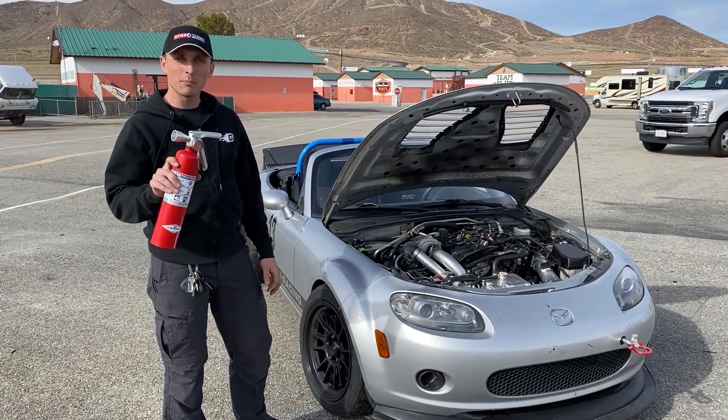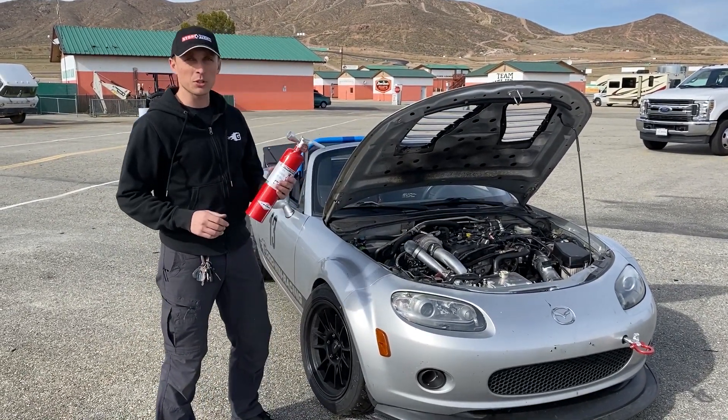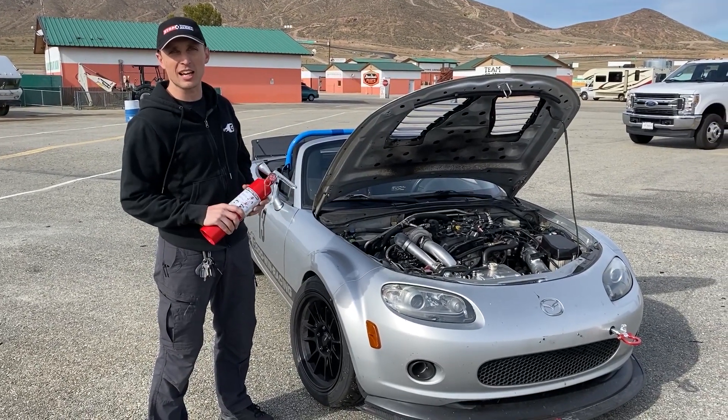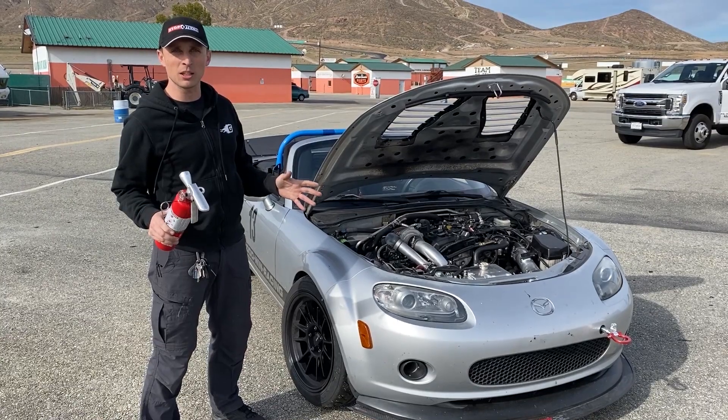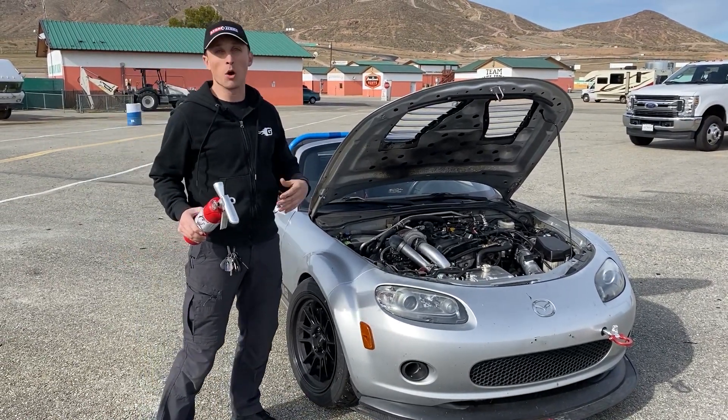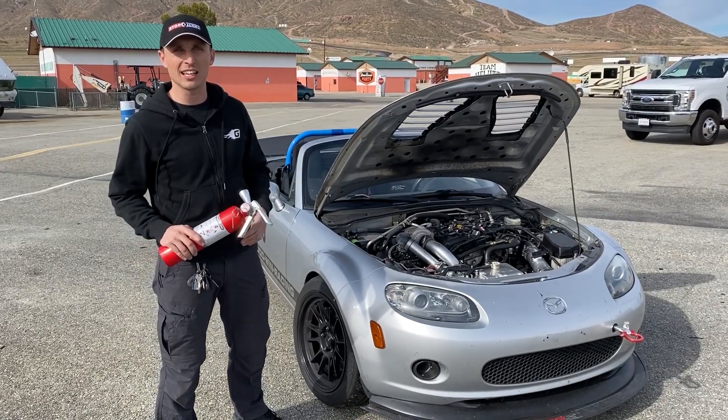Fire extinguisher — Blackburn Fabworks fire extinguisher kit with extinguisher — that is a part that we put into the car as soon as we knew we were going to the racetrack. It's not on everybody's list of something to put in their car. People don't rank it as high as harnesses or a roll bar or things like that.